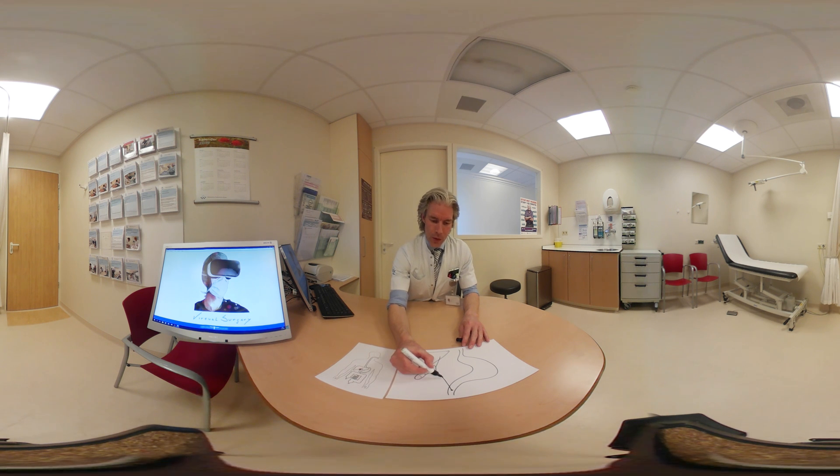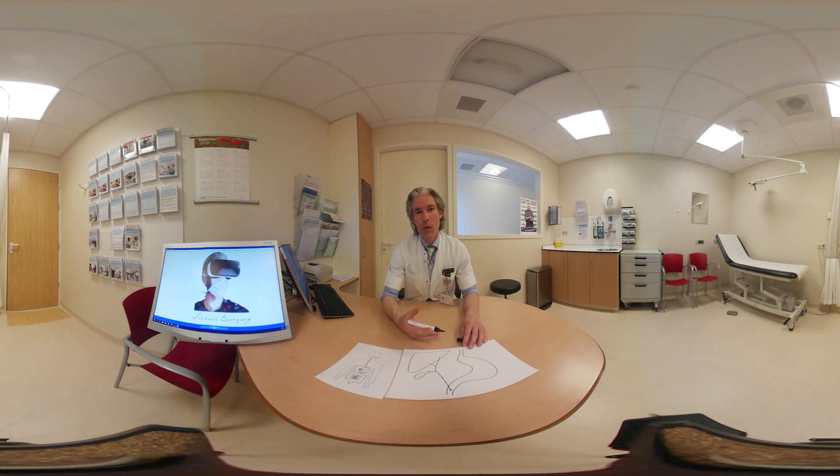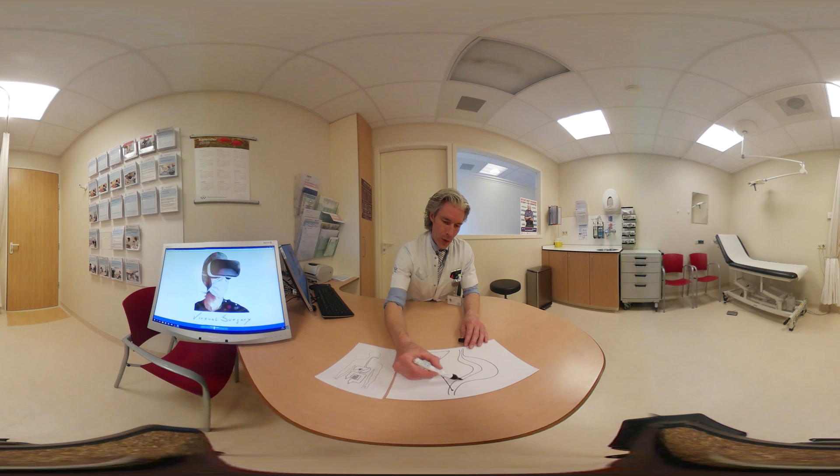When a gallstone gets stuck further down the biliary tract, it can cause an obstruction, and this may lead to jaundice or putty-colored stools and pain. We then involve the gastroenterologist to extract the stone causing the obstruction.